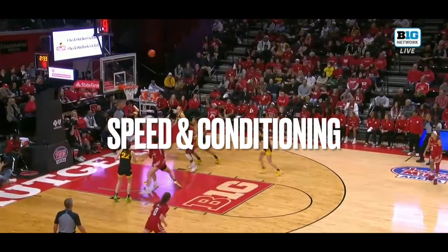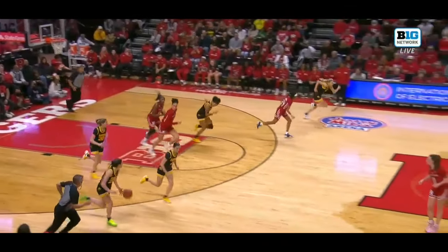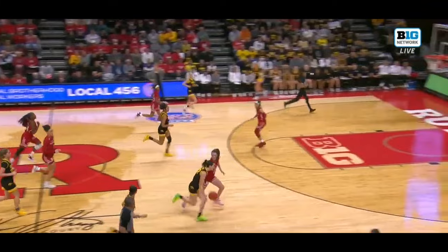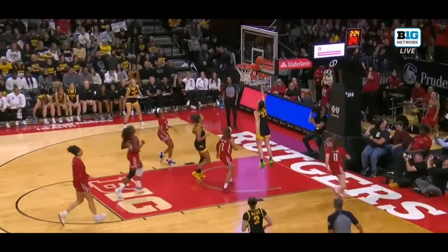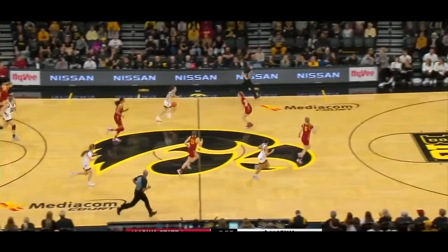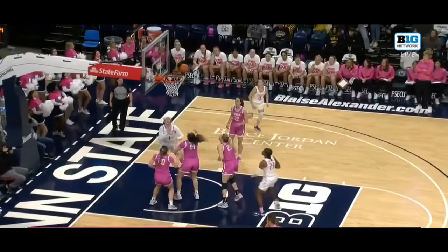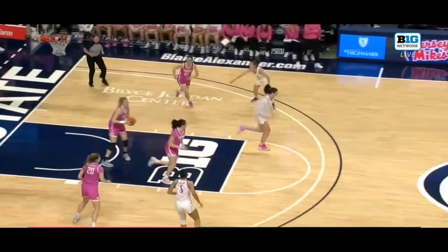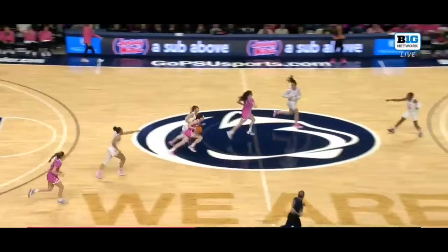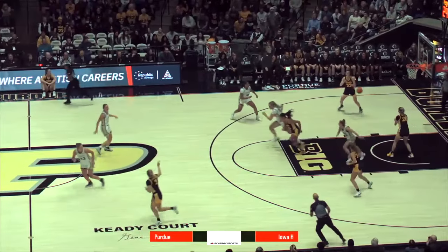One of Caitlin's most overlooked qualities is her speed and conditioning. When you see her in transition, she moves at a different pace than everybody else, and she can sustain it throughout the entire game. This is why Iowa leads the country in points per game — when she has the ball in her hands, she puts pressure on the rim constantly. Iowa's head coach Lisa Bluder recognizes this and just lets them play in transition as much as they want, because this is when they're most efficient.